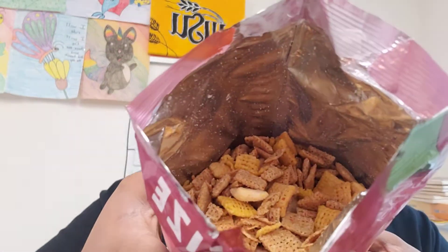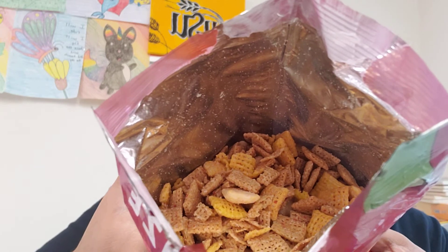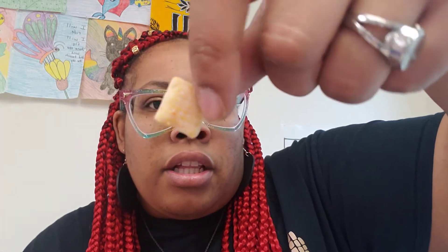It smells okay. It has the plain Chex and then the yogurt-coated ones mixed in there. It looks like a lot of coating. Here's one of the yogurt ones and the others are just plain Chex — cheers!